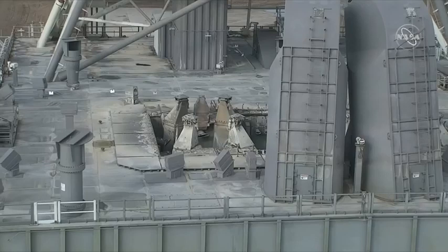Our launch director, Charlie Blackwell-Thompson, says she walked into the tail service mast umbilicals and they were pristine inside. So all of the enclosures and all of the close-up activities to basically button this thing up as the rocket was lifting off protected all the hardware there.